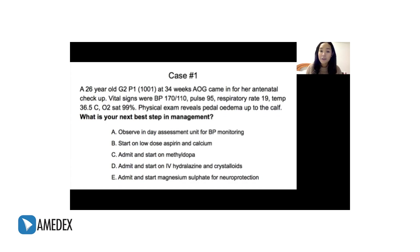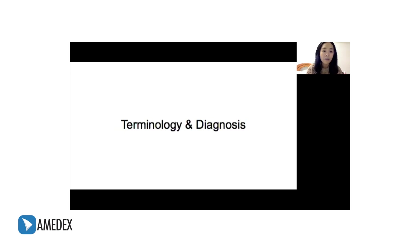Before we can decide on the management, we must first correctly diagnose our patient. And given the name of today's topic and the patient's very elevated blood pressure, it's easy to write it off as hypertension in pregnancy. So let's first define hypertension in pregnancy by going through the terminology.